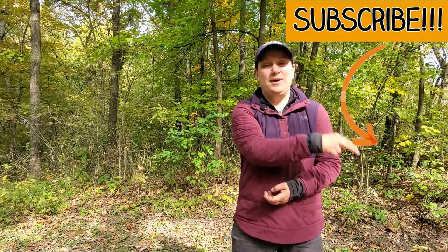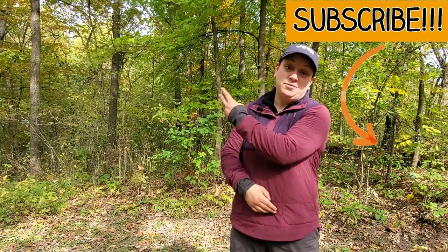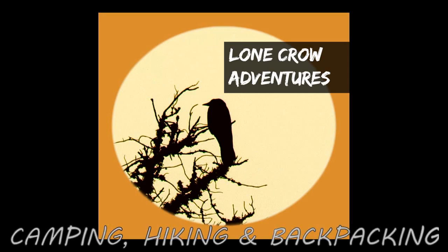Thanks for joining me. I hope you enjoyed the video and I hope you learned something new. If you haven't already, hit that subscribe button, and while you're here, check out a few of my other videos. Until next time, folks — we'll see you on the trail.